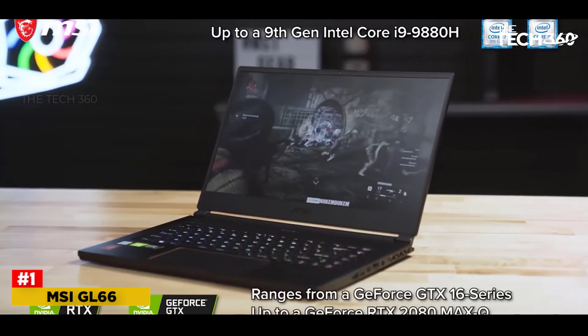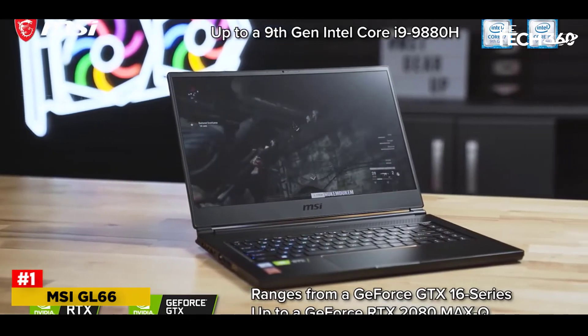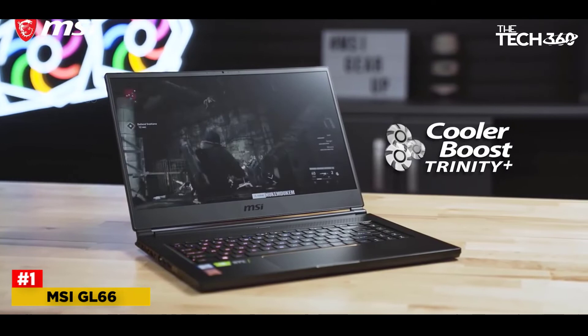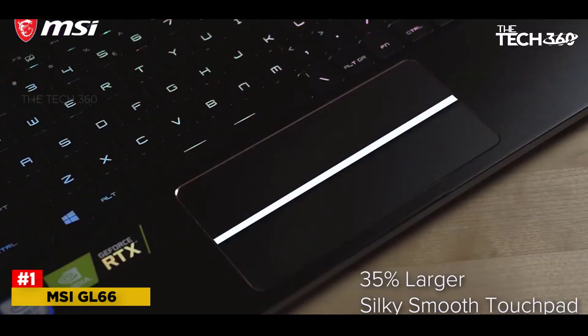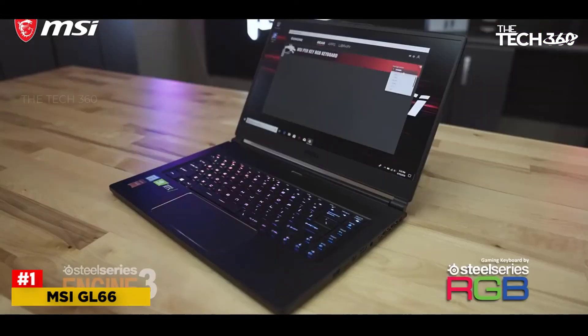Inside is an Intel Core i7-11800H, NVIDIA GeForce RTX 3070 GPU, 16GB of RAM, and a 512GB SSD. This all powers content to a 144Hz 15.6-inch 1080p display, allowing you to enjoy some butter-smooth gameplay.